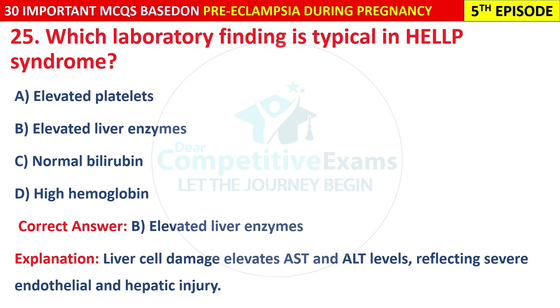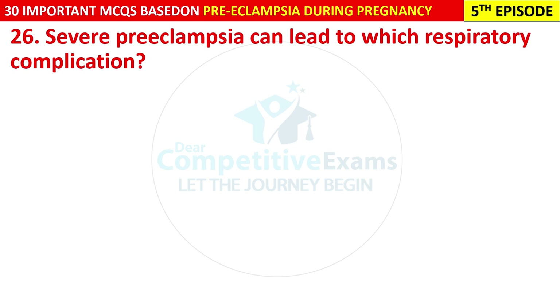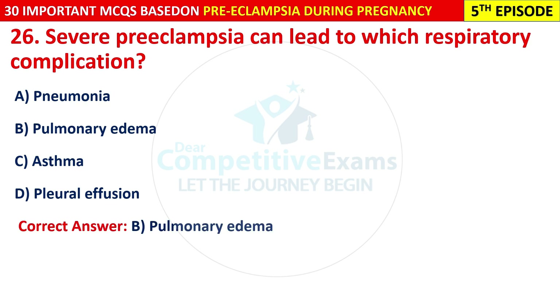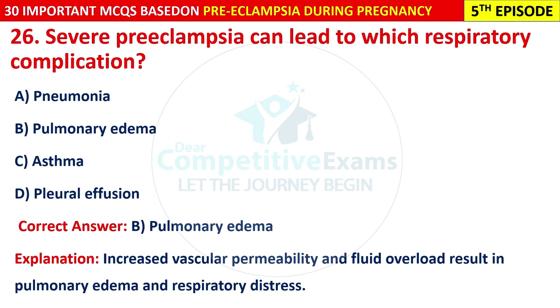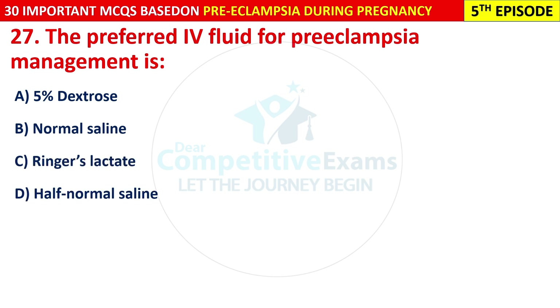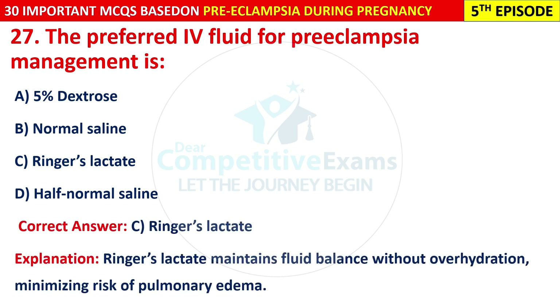Question 26: Severe pre-eclampsia can lead to which respiratory complication? Options are: pneumonia, pulmonary edema, asthma, or pleural effusion. The correct answer is B — pulmonary edema. Increased vascular permeability and fluid overload result in pulmonary edema and respiratory distress. Question 27: The preferred IV fluid for pre-eclampsia management is Ringer's lactate. It maintains fluid balance without over-hydration, minimizing the risk of pulmonary edema.